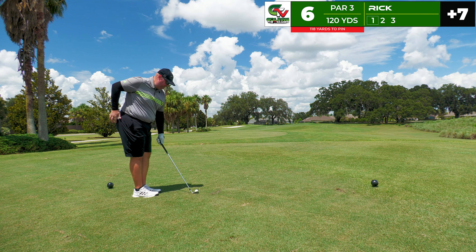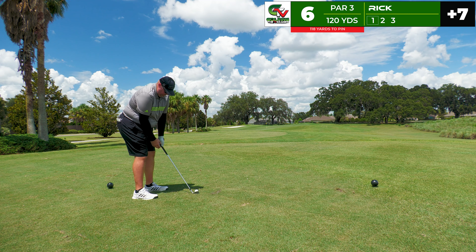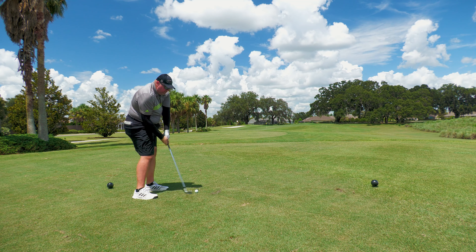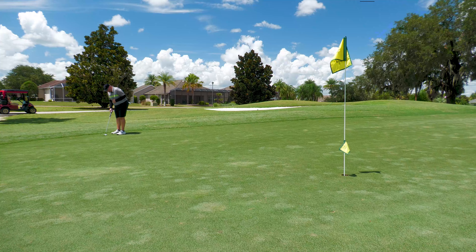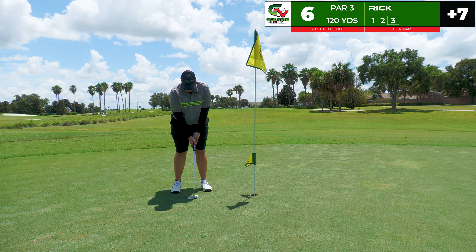The sixth hole is 120 yards to the center and 118 to the pin — a good gap wedge for me. Maybe I can get something going and get a birdie on the card because we are at plus seven. This gap wedge is pretty well struck, hangs a little left, hits on the green and we've got a long range birdie look. The 27-foot birdie putt with not much movement — just putting good pace on it — had a chance of going in. Two feet for par — and yes we can. Just our second par of the round.